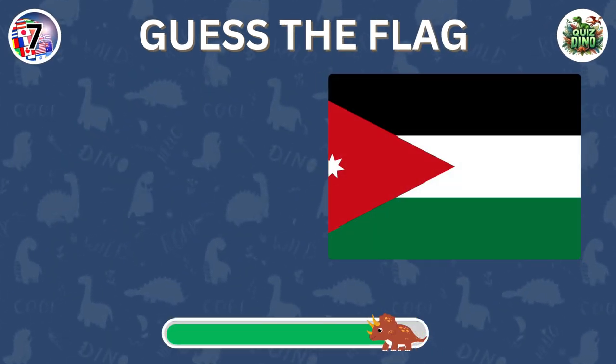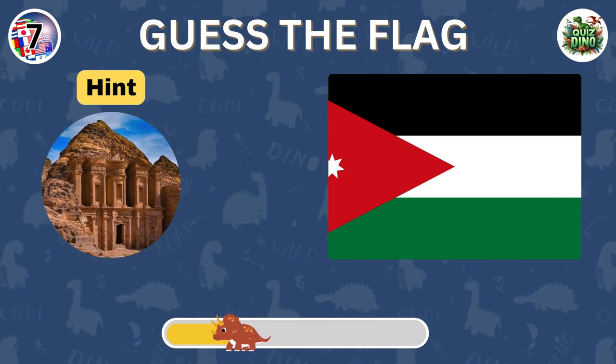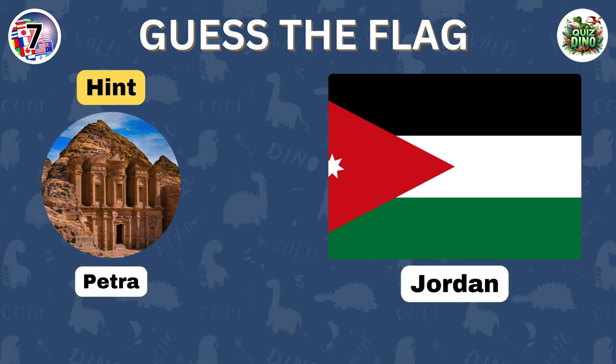Which country does this flag belong to? Correct. The flag belongs to Jordan.